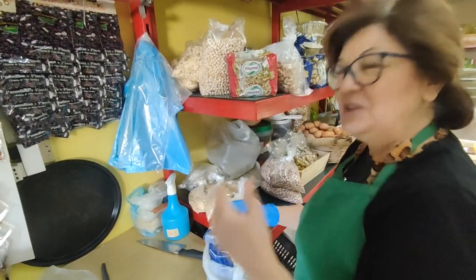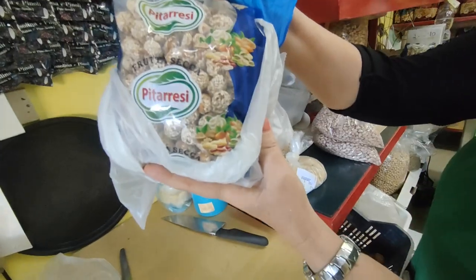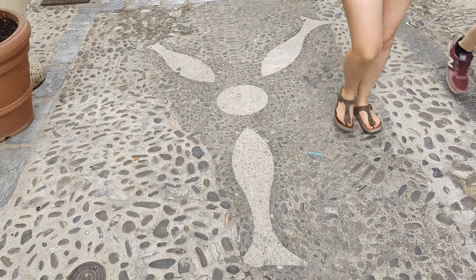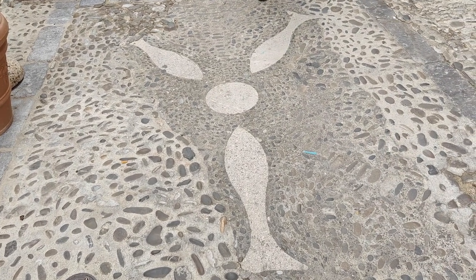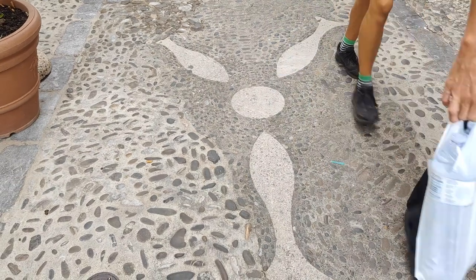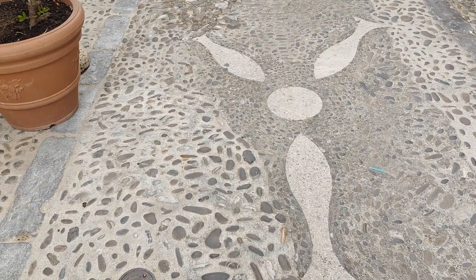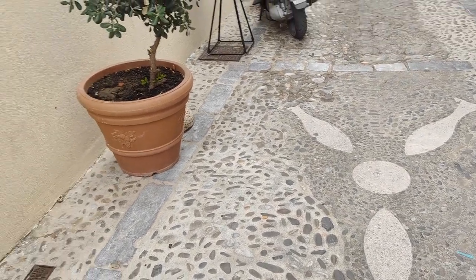Crocante! Buono! Buonissima! This is the symbol of Cefalù — three fish with bread in the middle. It represents Cefalù because it's a fishing town. The three fishes are also symbolic of the number three, representing the Trinity. So it has a religious element as well.